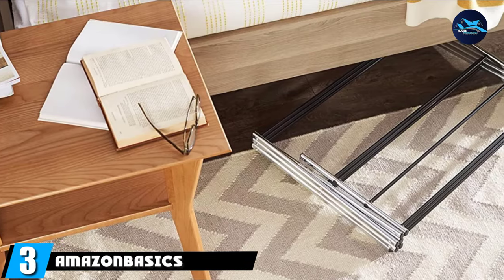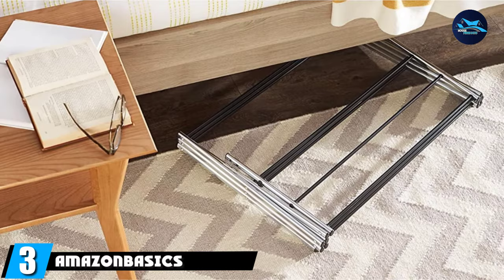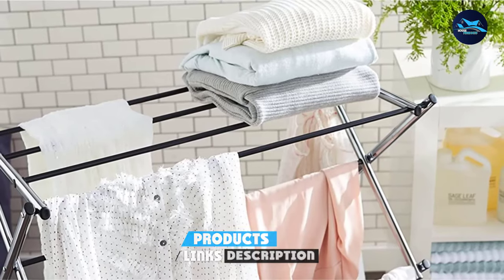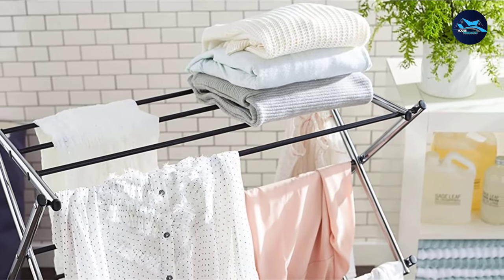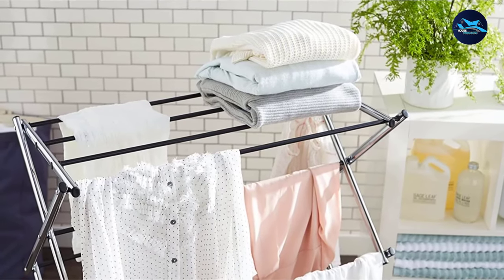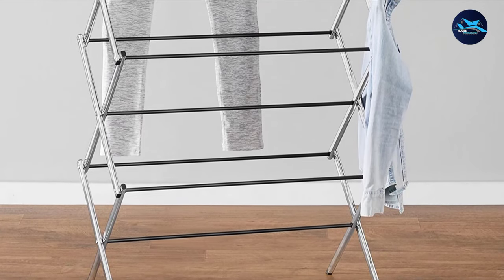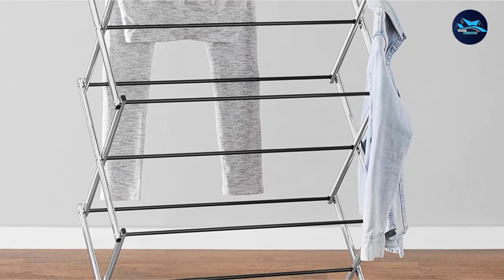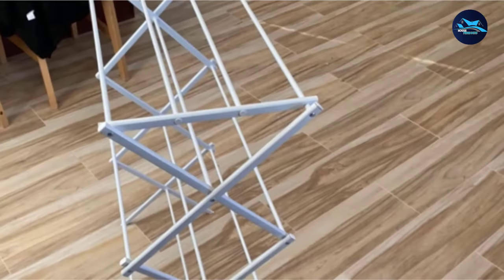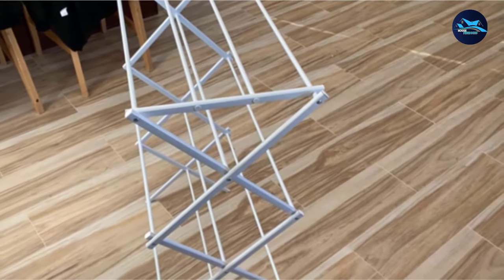The number 3 position is held by the Amazon Basics Foldable Drying Rack. For a folding clothes drying rack that is compact yet can hold plenty of wet laundry, the Amazon Basics Foldable Drying Rack is our top pick. This stainless steel drying rack is coated with a waterproof epoxy so that clothes won't be snagged and the rack can withstand the elements. The rack has 11 rods for drying clothes, including a flat top with 4 rods, and can hold 32 pounds of weight.